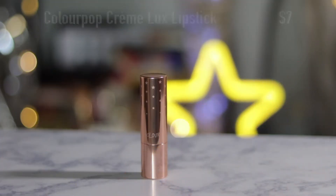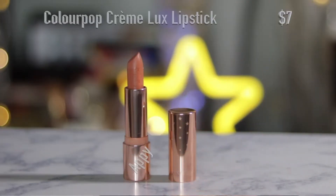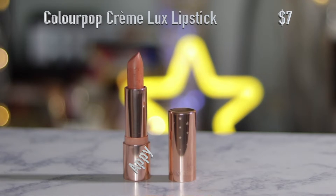I also picked up one from Colourpop. I just really like the packaging — it has little stars, super cute. It is their Luxe Lipstick in the shade Appie. It's such a pretty warm nude and I love that the stars are even on the actual lipstick itself.